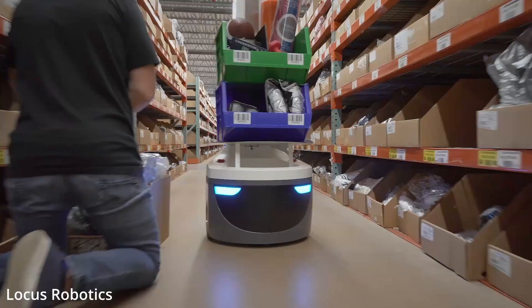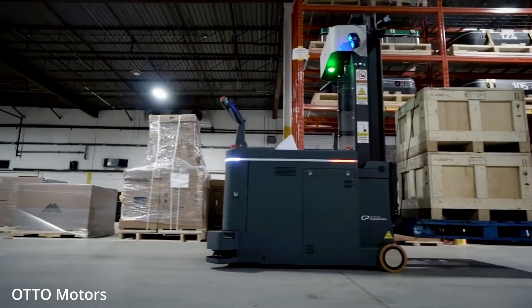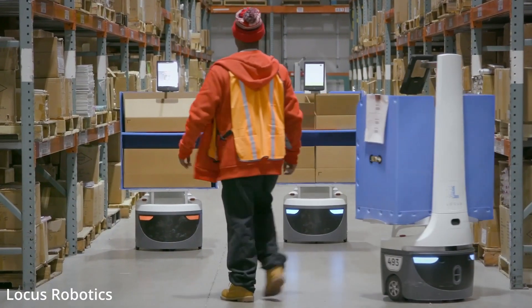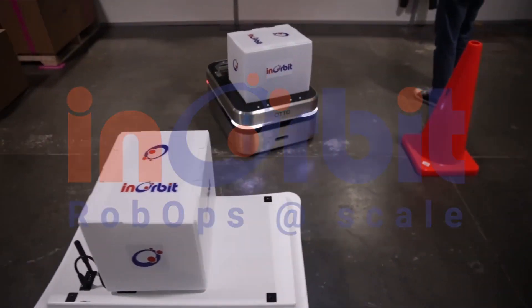There is a growing need in robotics for separate systems to coexist, coordinate their work, and ultimately collaborate on tasks. At Inorbit, our mission is to maximize the potential of every robot.